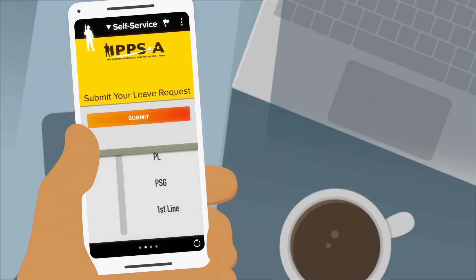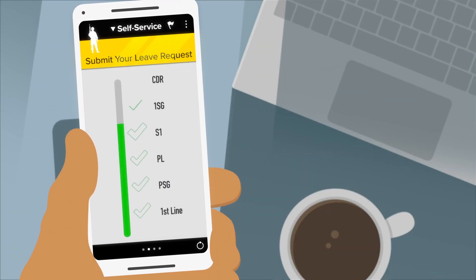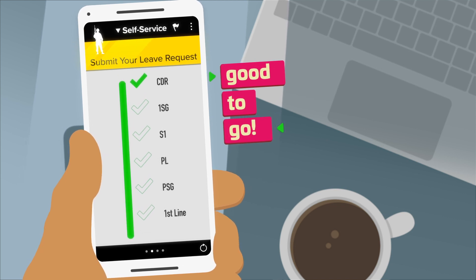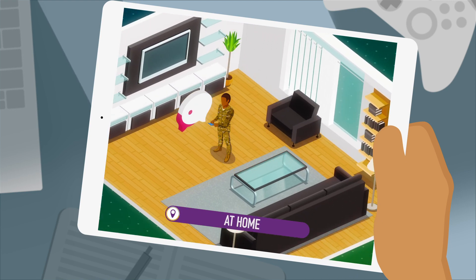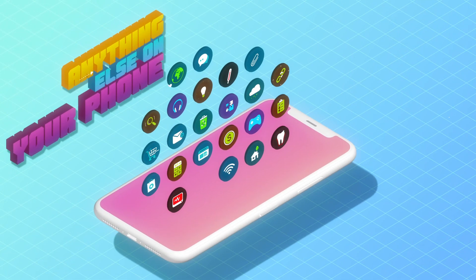So for the first time, you could submit a leave request and then be able to track its status, all from your phone, no matter where you are — whether you're at work, at home, wherever — just like you would do anything else on your phone.